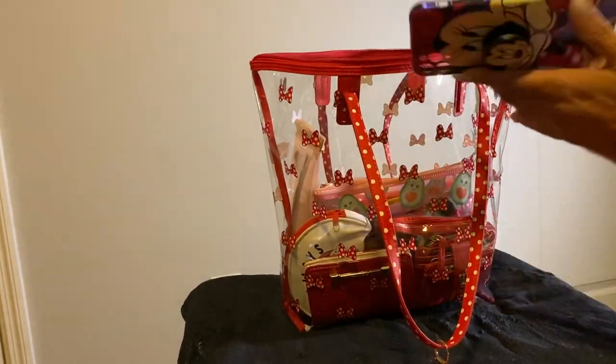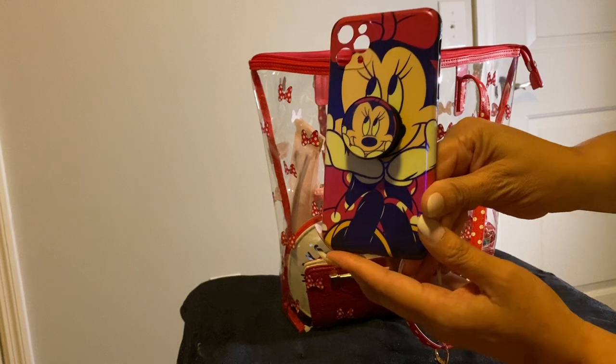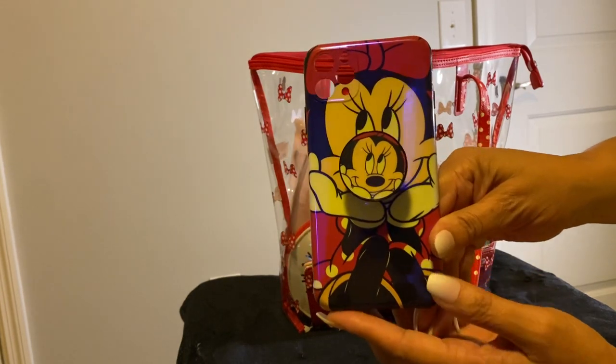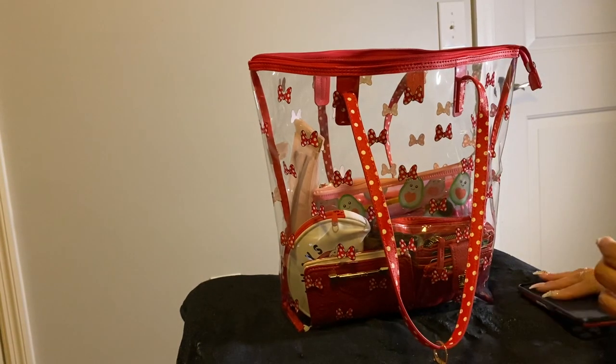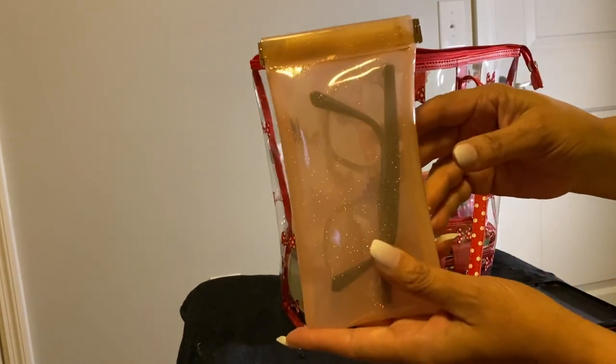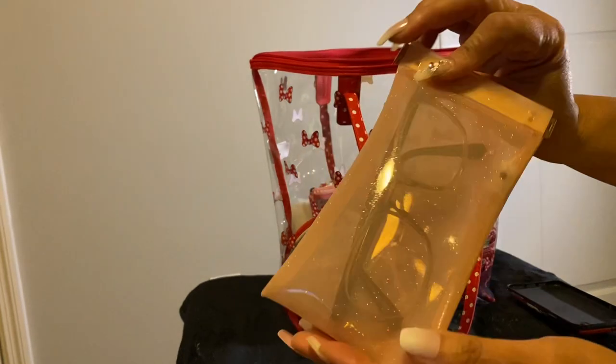The first thing that's in here that's flopping around is my cell phone case. Next is my glasses, this little pouch.